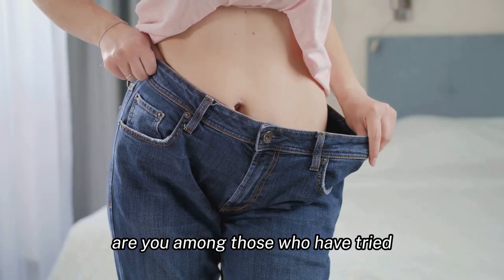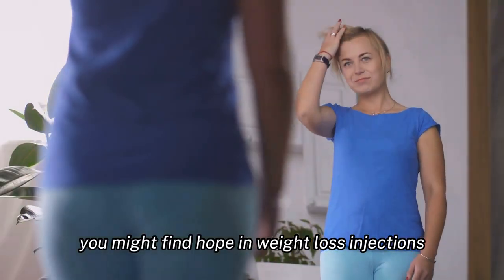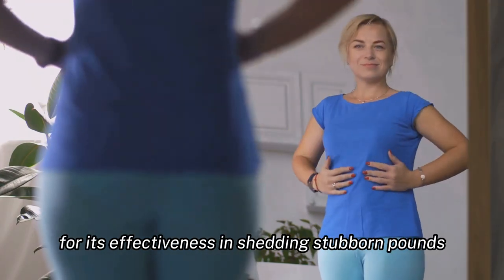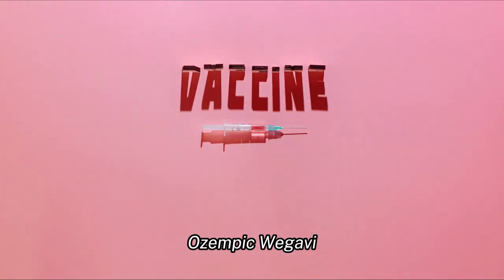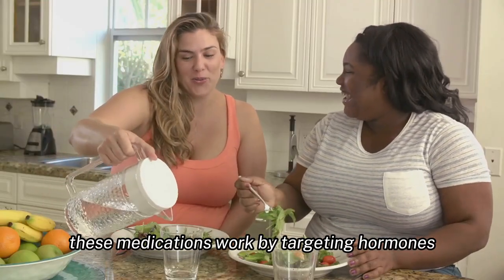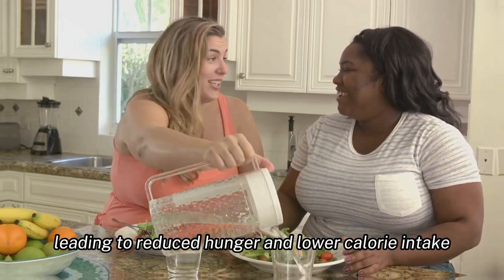Are you among those who have tried various weight loss methods with little success? You might find hope in weight loss injections, a solution that's gaining popularity for its effectiveness in shedding stubborn pounds. Two notable injections in this category are semaglutide and liraglutide. These medications work by targeting hormones that regulate appetite and metabolism, leading to reduced hunger and lower calorie intake.